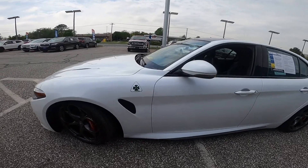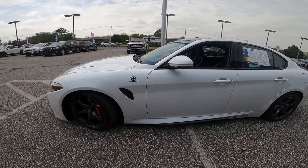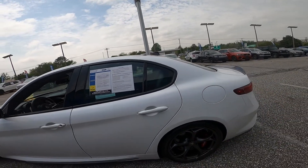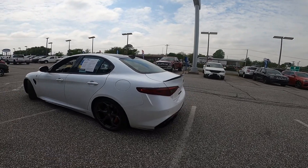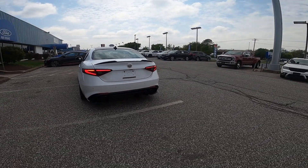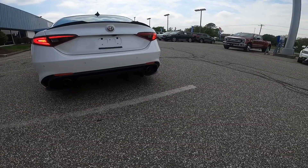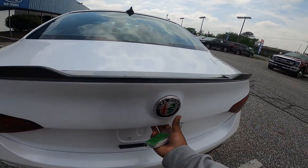You have the signature badge right here for the Quadrifoglio models. Some more air intakes. Up top you do have a carbon fiber roof. No moonroof is available in this car. Gas tank is on the driver's side. Looking at the back versus the regular four-cylinder model, the V6 Quadrifoglio does come with a quad-exit exhaust with the aggressive rear splitter and a nice carbon fiber spoiler.